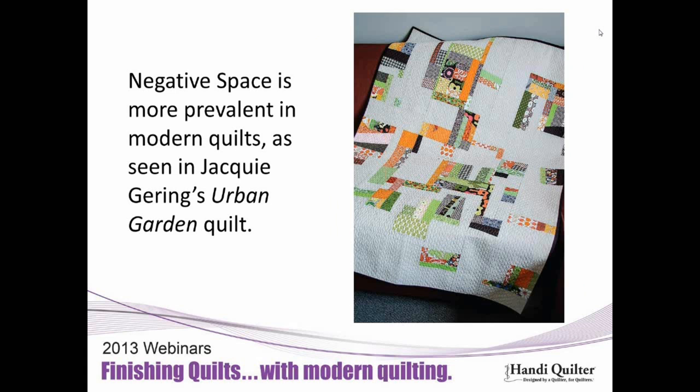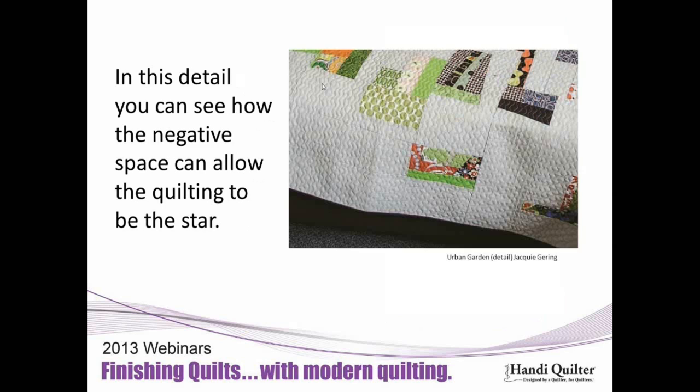Negative space is very prevalent in modern quilts. There's a lot of designing going on, but there's somewhere to rest your eye, somewhere to quilt, somewhere just to relax on the quilt. Jackie Gehring is one of the board members of the Modern Quilt Guild. She's written books, teaches extensively, and has written several times for our magazines. She has multiple quilts that use negative space in a very intriguing way. In our spring issue she's writing an entire article on quilting the negative space. In this quilt called Urban Garden, her prints were so graphic and bold that she wanted a restful place, using an off-white background, which allowed the quilting to stand out.